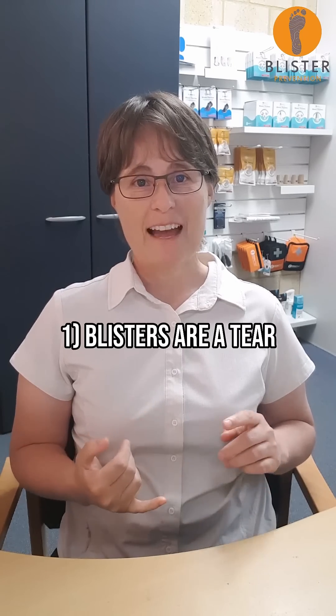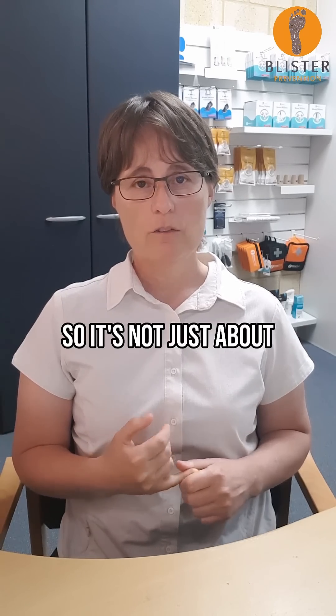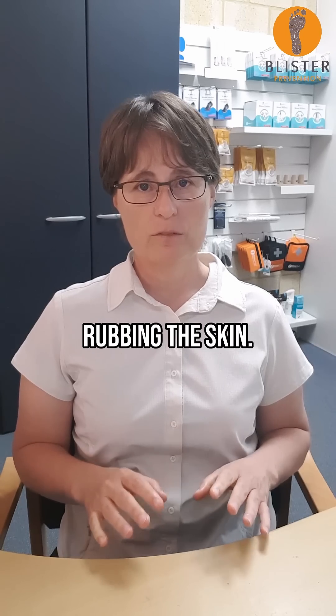Blisters are a tear under the skin surface, not a superficial to deep wear injury, so it's not just about stopping things from rubbing the skin.